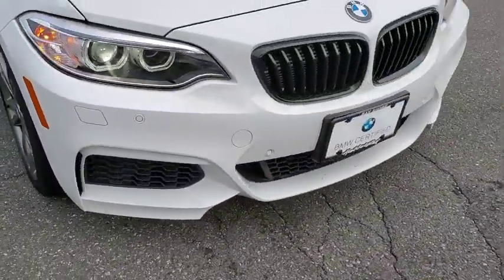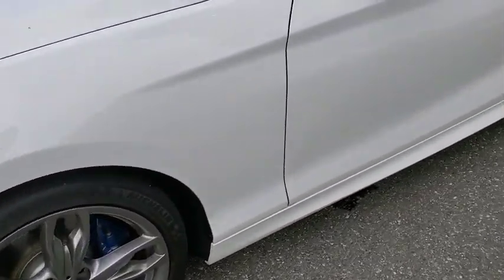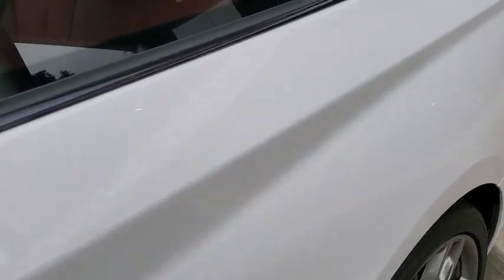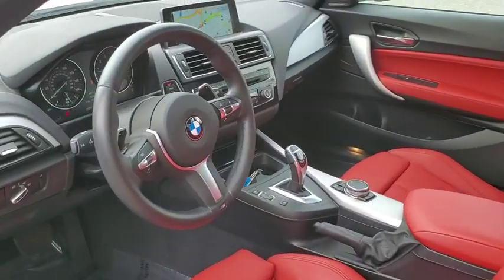Leather-wrapped steering wheel, Bluetooth, power steering, adjustable steering wheel, cruise control, floor mats, auto-dimming rear-view mirror, four-wheel disc brakes, aluminum wheels, keyless start, AM-FM stereo radio.